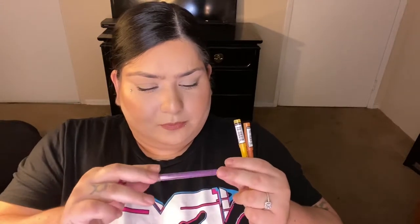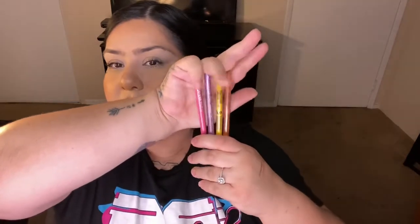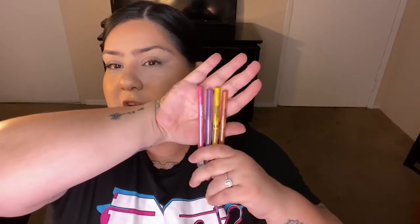I also picked up several NYX Epic Wear Liner Sticks in Pink Spirit, Graphic Purple, Cosmic Yellow, and Orange. I'm planning a summertime makeup look and figured the orange and yellow would work great for that. I don't have any orange or yellow eyeliners in my collection, so I'm excited to have them.